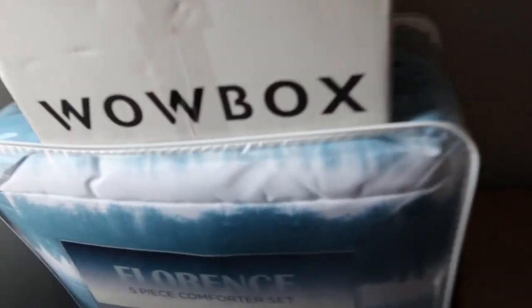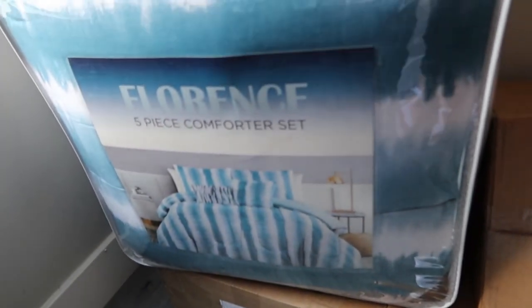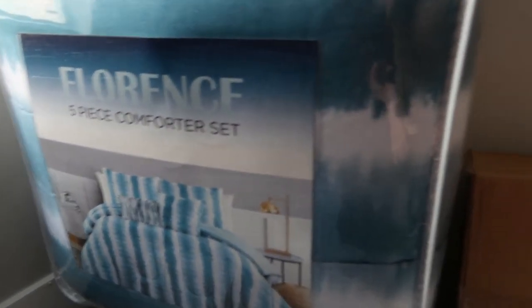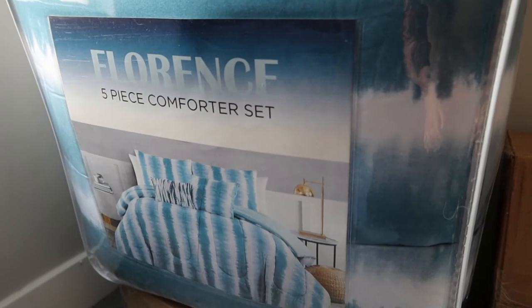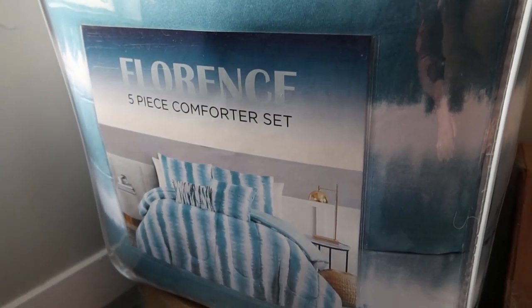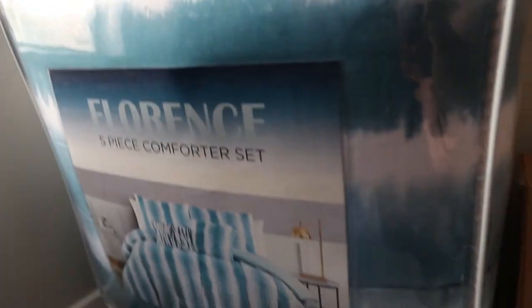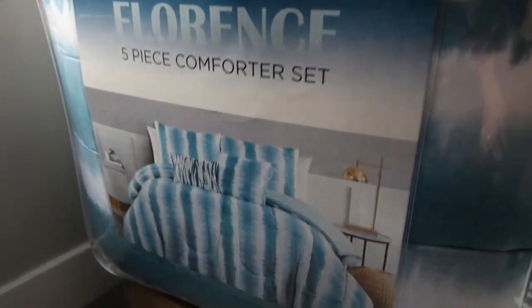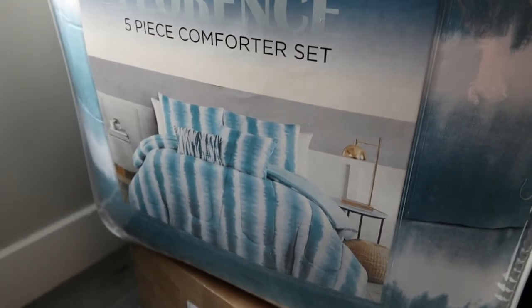Alright. So the next one I'm going to show you guys is this bedspread — it is a nice color to perfectly match our lamps. We haven't put it up yet, but this is a comforter set. I don't honestly think we have a decent comforter — we have several fleece blankets, but I don't think we really have a decent one. So we did pick up this set and it's going to go nicely with our color scheme.